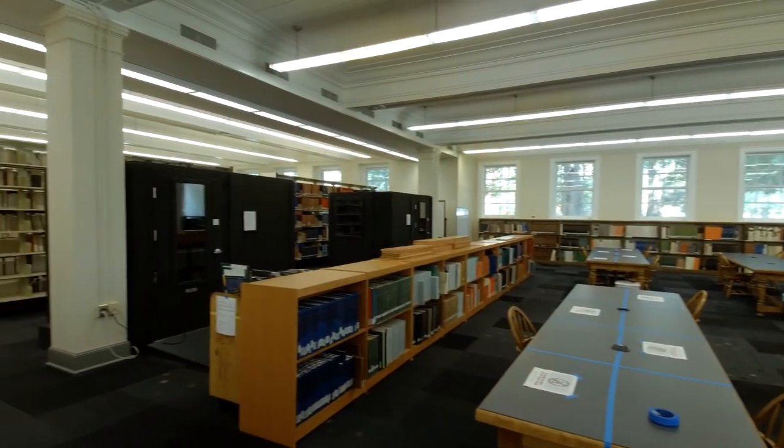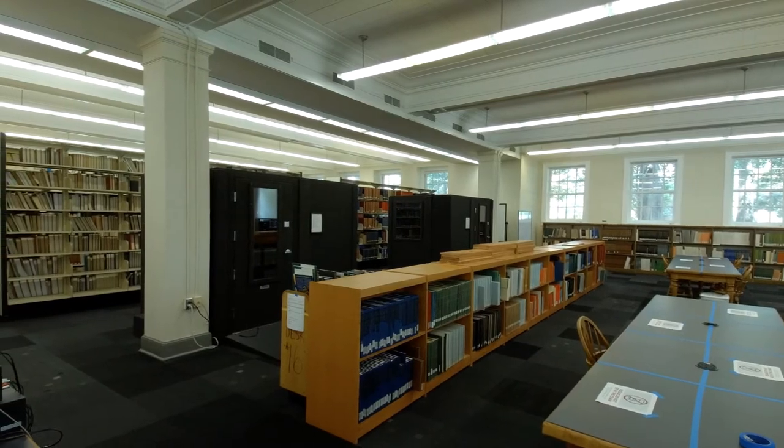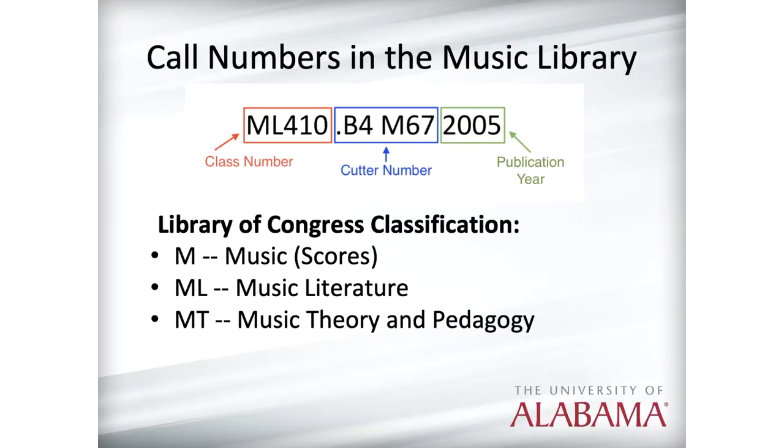At the University of Alabama Libraries, we use the Library of Congress classification system to organize books and other materials by call number. You can think of the call number as the item's address on the shelf. Call numbers for music books and scores will typically start with the letters M, ML, or MT: M for music scores and miniature scores, ML for music literature such as biographies and other books about music history, and MT for books about music theory, pedagogy, and conducting.